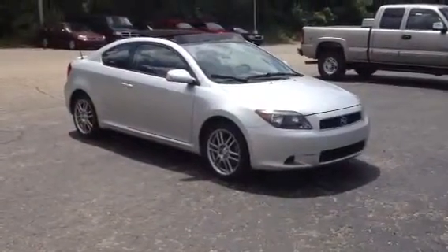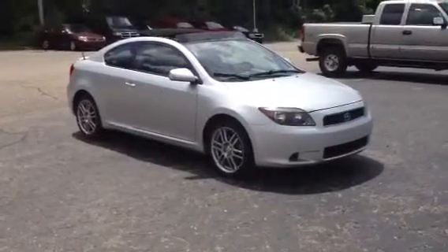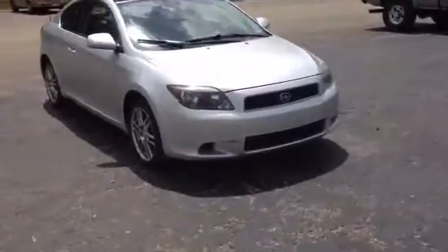Hi, everybody. Today we're looking at a 2006 Scion TC. This is a fresh trade-in — we just took it in and went through our service department. Flying colors. There's not a thing wrong with this car. It just needs a slight detail and it's going to be ready to sell.